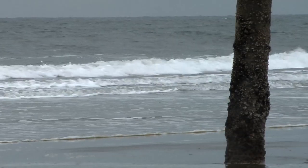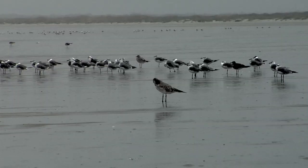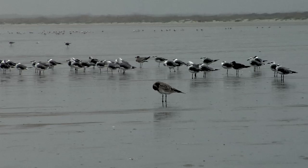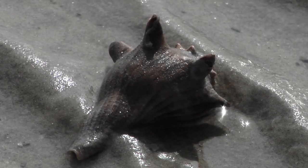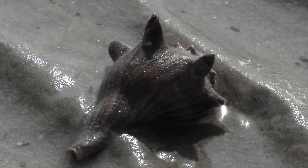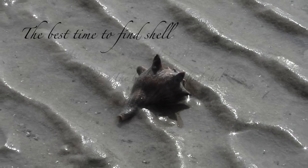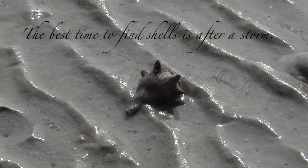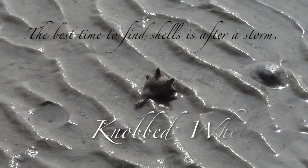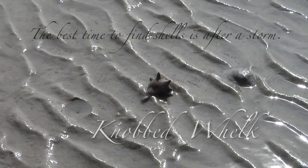Beaches have two main areas: the intertidal beach, which is underwater at high tide and exposed at low tide, and the dry sand upper beach. Did you know that because of low surf energy, few shells wash onto our beaches? The best time to find shells is after a storm at low tide. There's a knobbed whelk — one of the most common shells you'll find on the beach, and it's Georgia's official state shell.